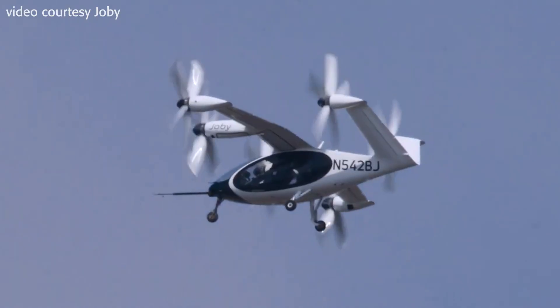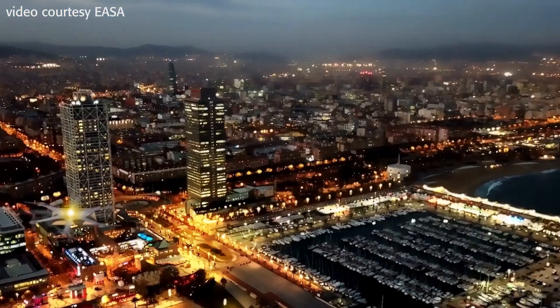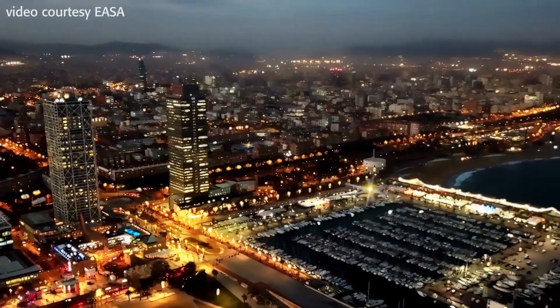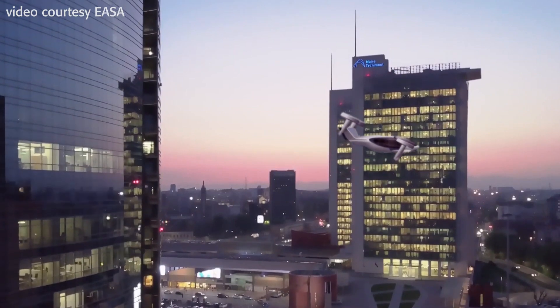Karklin notes that most EVTOL companies are building vehicles capable of carrying several passengers in addition to a pilot. They are all chasing a dream called urban air mobility, a radically new vision for transportation.